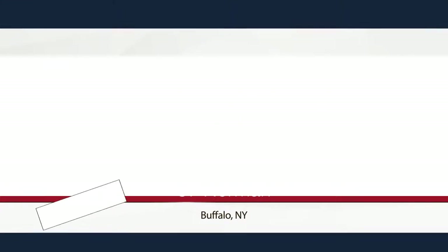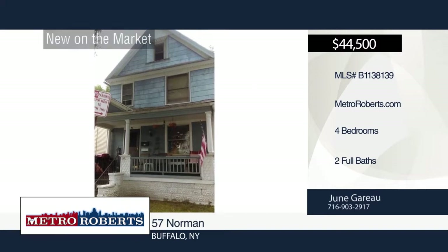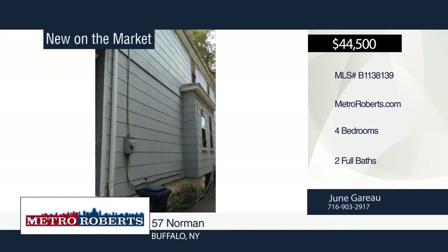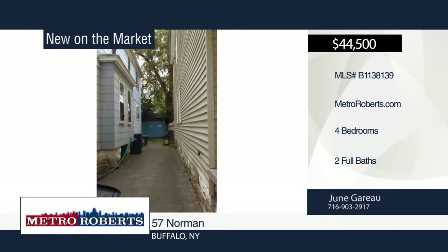Check out this handyman special. It features four bedrooms and two bathrooms with a possible in-law suite. Cash only, being sold as is condition. For more information, contact June Guerreau.